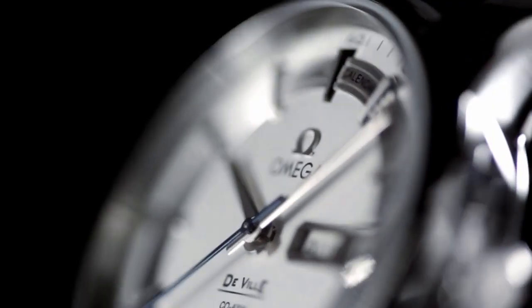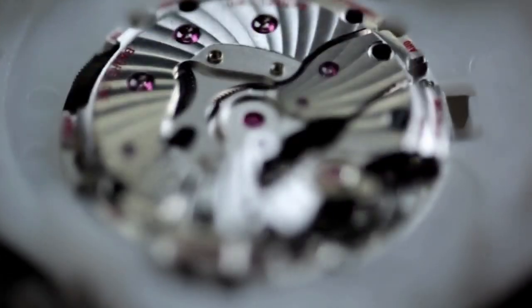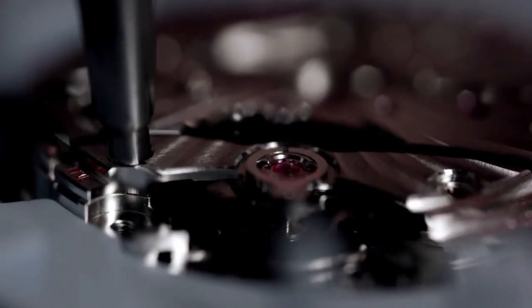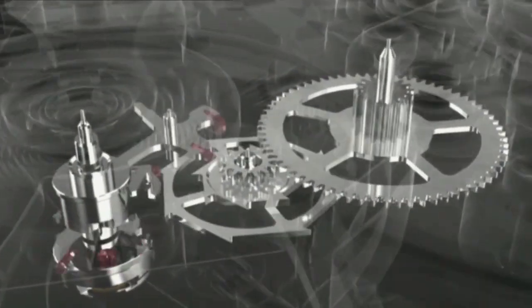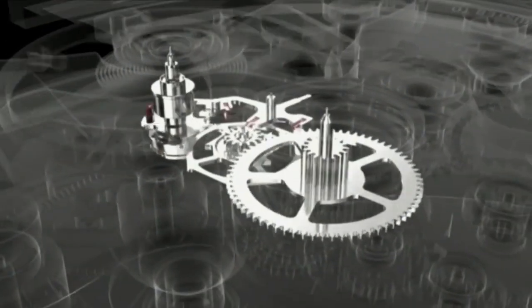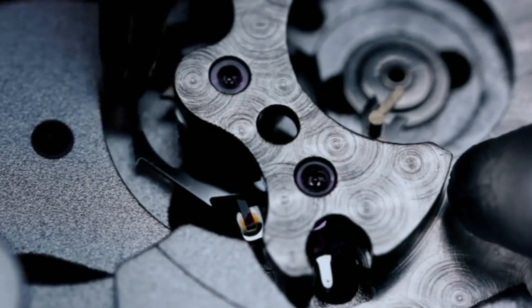Let's start with a single, simple truth. Omega's coaxial calibers are unlike any other mechanical watch movements in the world. At the heart of each one is the first practical watch escapement to be invented in some 250 years. In short, the coaxial escapement reduces friction in the movement, resulting in superb, long-term, chronometric performance. The coaxial story is told in near microscopic detail.